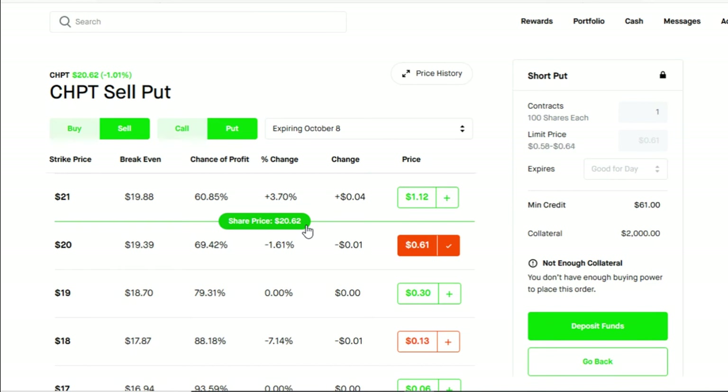When doing the cash secured put it is advisable to use it on very good stocks, because there is a likelihood you will get assigned the shares. Always make sure you choose good stocks. In my opinion, ChargePoint and American Airlines are very good stocks. You don't want to be forced to buy 100 shares of a poor-quality company. A 'crappy' company in my view is one with huge price fluctuations in either direction — if you can find a stock that trades as flat as possible, that's a win.